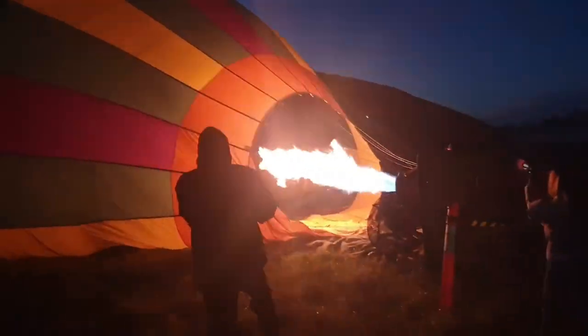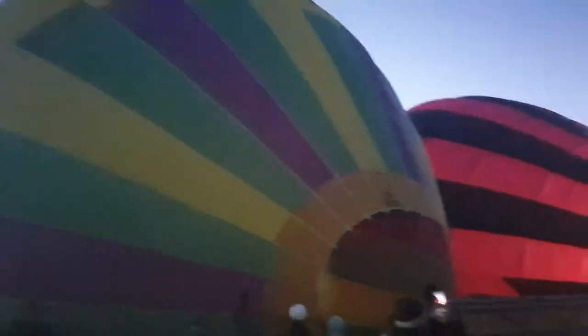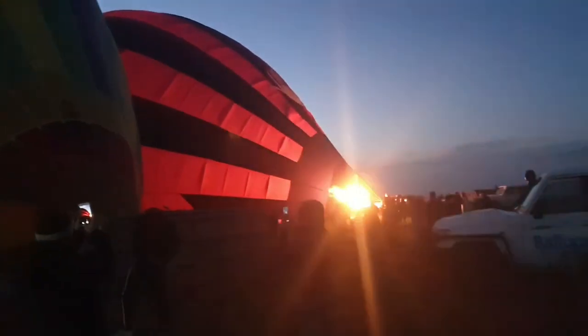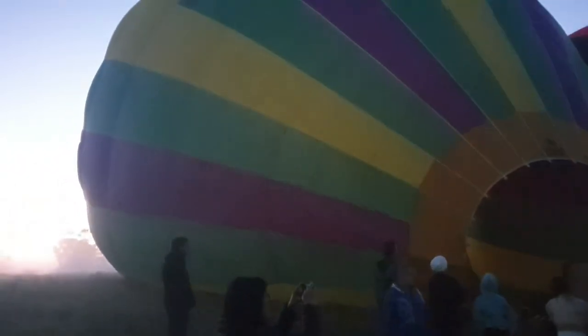Apparently the balloon stands 11 storeys high. Our balloon's nearly inflated — we've actually got three hot air balloons going up today, which is pretty cool. I reckon we'll get up to about 4,000 feet, which is about the limit for them.